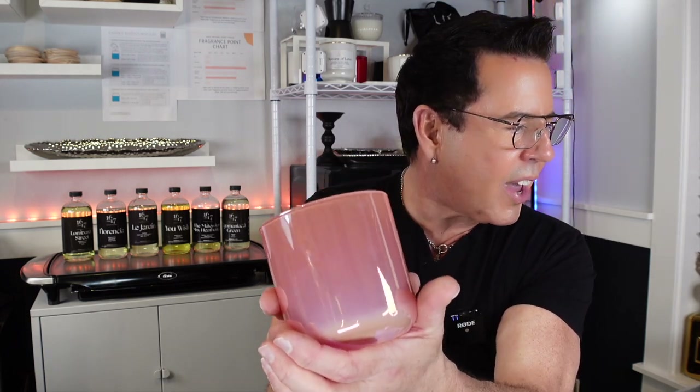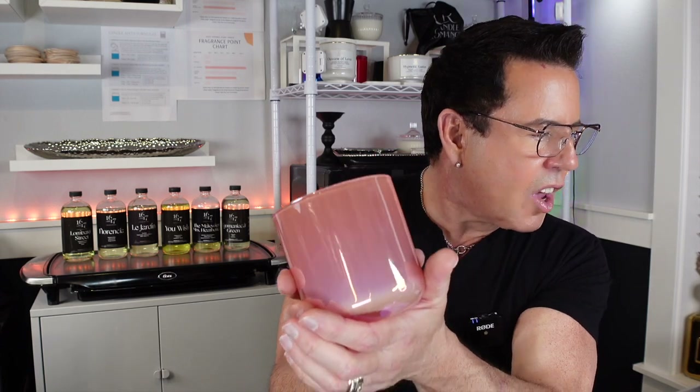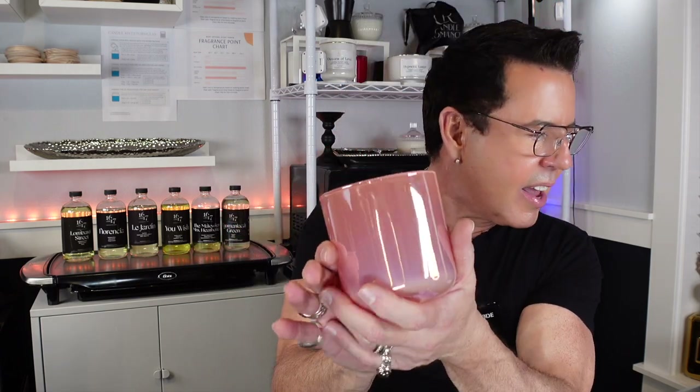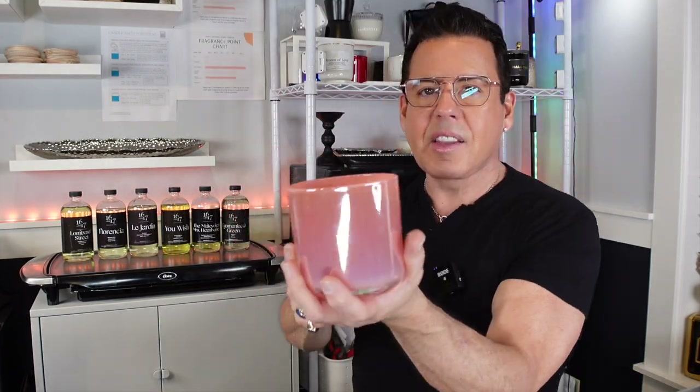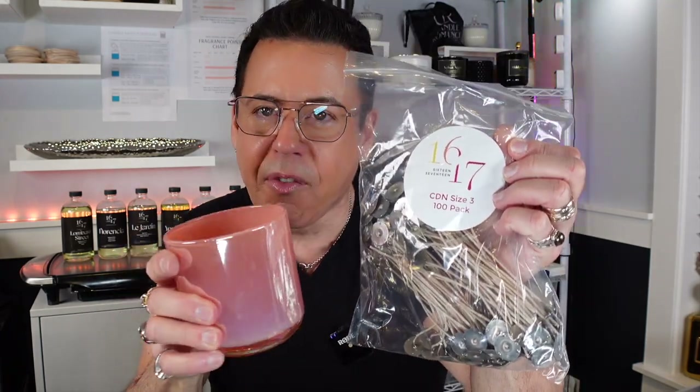This candle jar is your perfect pair. Recommended fill is 13 oz, although many makers prefer 14 oz — I prefer 14 oz, so I'm going to fill it up with 14 oz. You can use the metal lids for this — look how beautiful it looks with the gold. Just go to the website 1617.com and you're going to see the different options. I think they are luxurious and beautiful. For this application we're going to be double wicking two CDN No. 3's, also available at 1617.